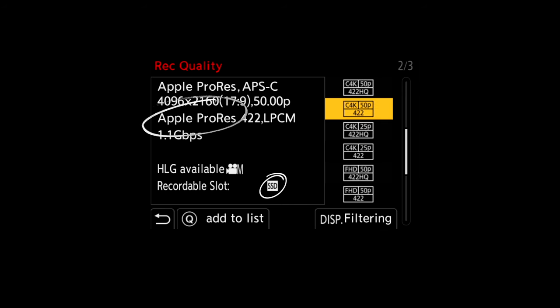ProRes will generally be less CPU-heavy on your computer, especially when we're talking about Mac, and it will also reduce your rendering times if the whole workflow all the way through is ProRes.